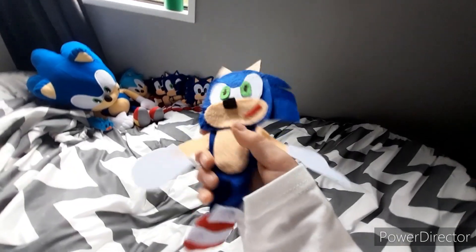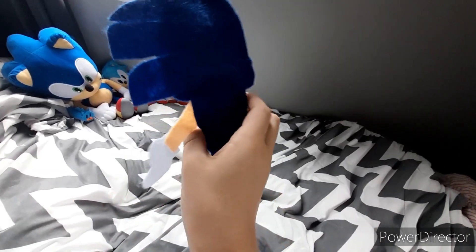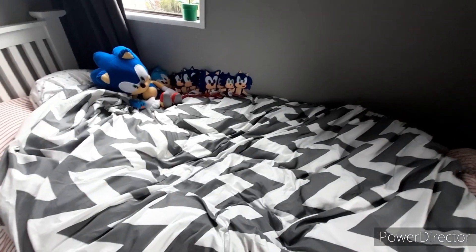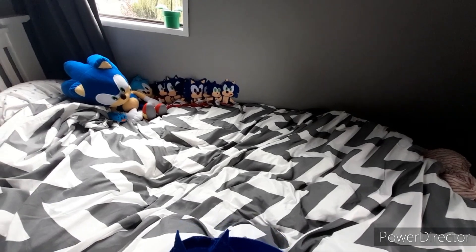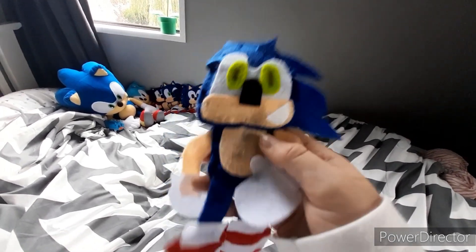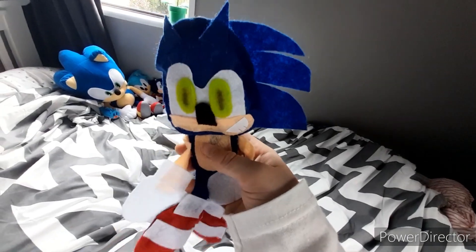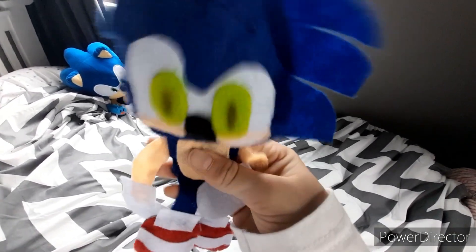Next up, we got the Tomy Modern Sonic plush. He looks really nice; I like this guy. Next up, we got one of the most rare plushies in all of Sonic history that I made — the GE Sonic X Sonic plush. Holy crap. Why are people selling him for over $100 on eBay?